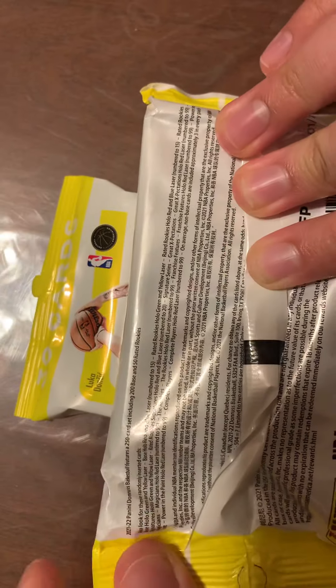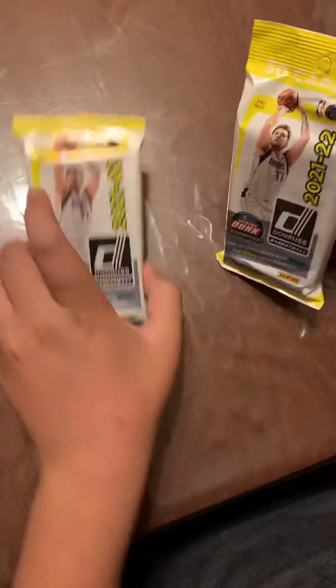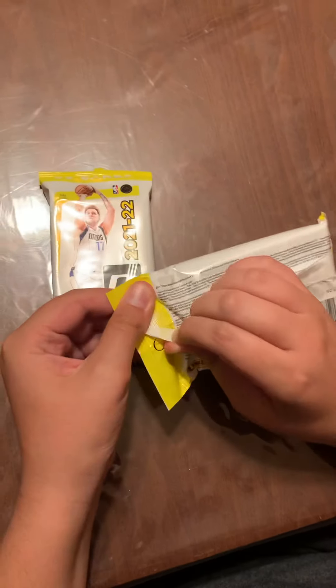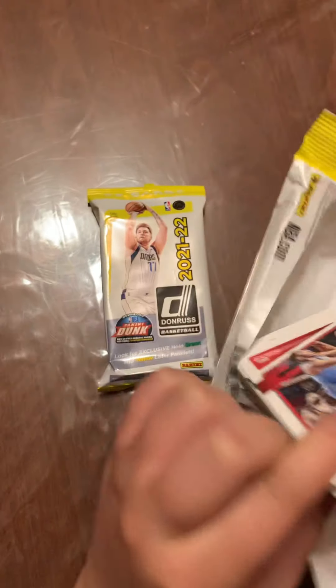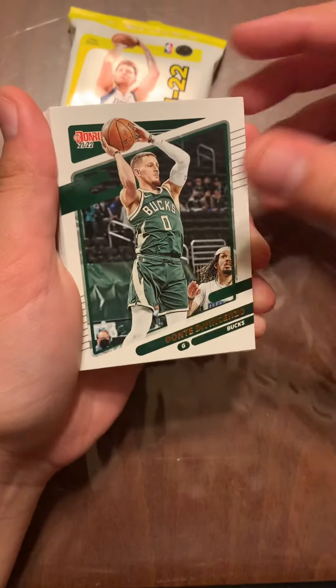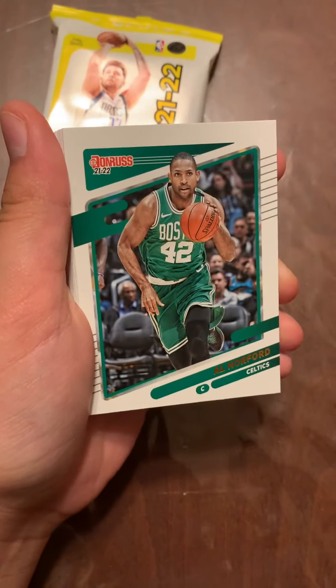You guys want to read it, you can pause the video. So today we're going to be opening up two of these — let's get opening. These are brand new products so I can't wait to see how it looks. We got Eric Gordon, Dante DiVincenzo, Al Horford, John Randle.